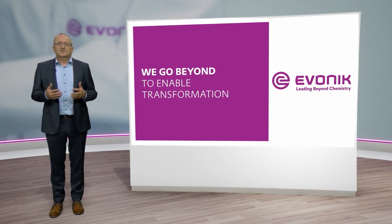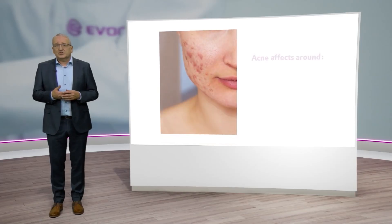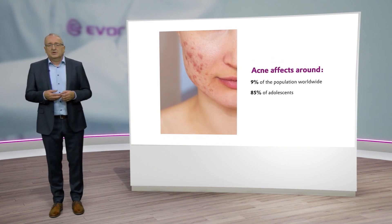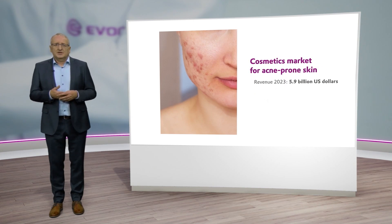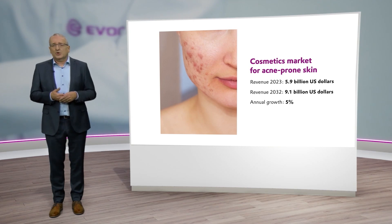Apart from the skin microbes model for normal skin, we are currently developing models mapping specific conditions of the skin. One specific condition is acne-prone skin. Why is acne so important and crucial for us? Globally, 9% of the population are suffering from acne, 85% of adolescents, and among your friends and acquaintances, there will certainly also be many people suffering from acne. The market for acne is significant — it amounts to 5.9 billion US dollars in 2023 and is growing by 5%, and will even reach 9 billion US dollars in 2032.